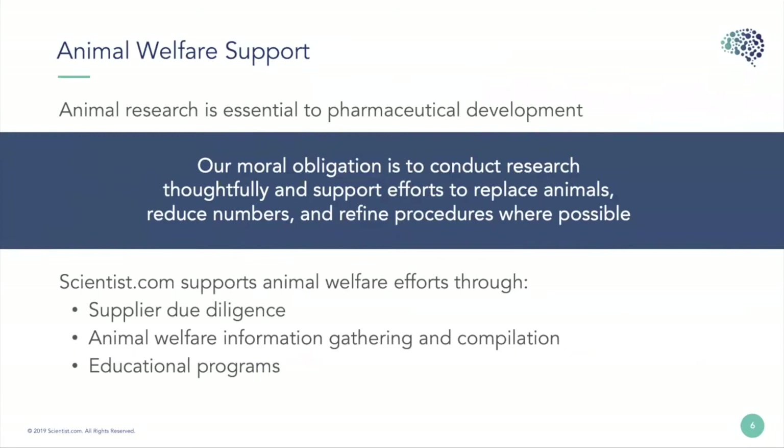Animal research is really critical and essential to pharmaceutical development, and because of that we take our obligations very seriously. It's morally and ethically correct to conduct this research thoughtfully, and we want to support efforts that replace animals, reduce their numbers, and refine these procedures wherever possible. To support those efforts, we do supplier due diligence, animal welfare information gathering and compilation, and we conduct educational programs such as this webinar.